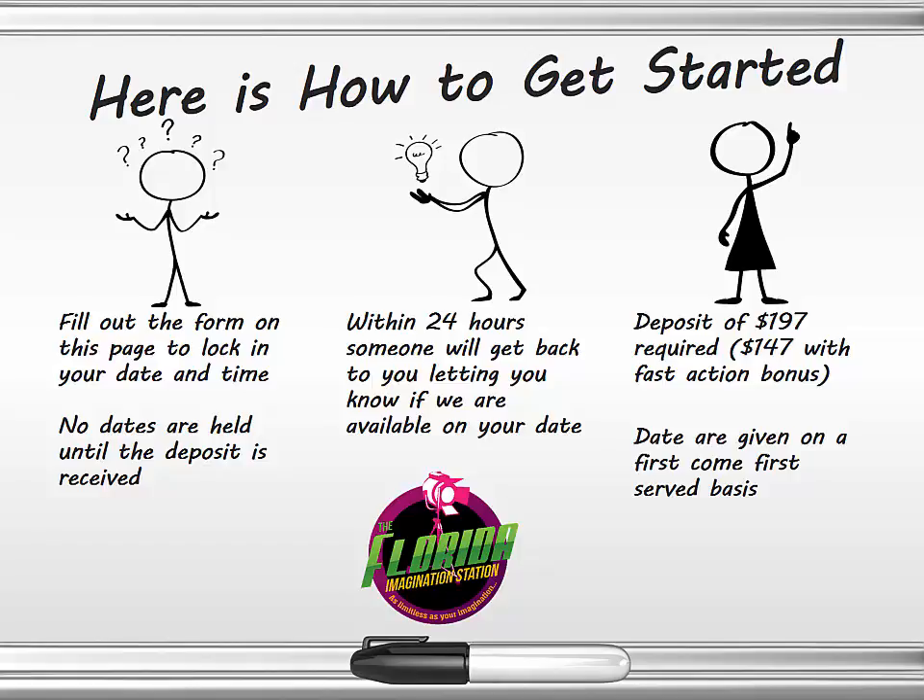Here's how to get started. Fill out the form on this page and lock in your date and time. I want to be abundantly clear: no dates are held until the deposit is received. Within 24 hours, someone from our office will get back to you letting you know if the date you've chosen is available. You can imagine our dates fill up pretty quickly. Submit your deposit of $197 — or $147 if you got in before the countdown timer hit zero. Once you click the button, the system will tell me whether you did it before or after. Dates are given on a first-come, first-served basis.